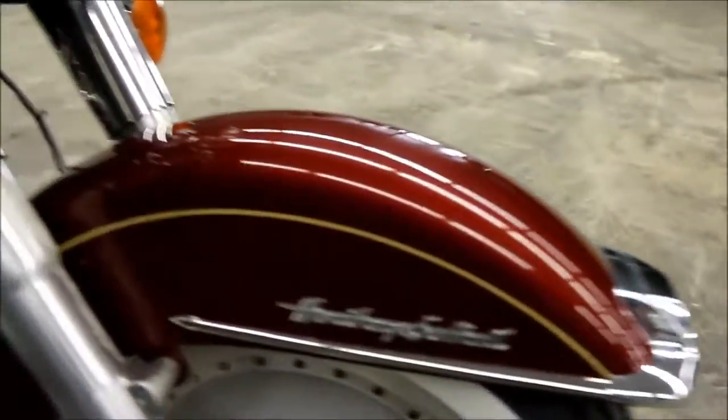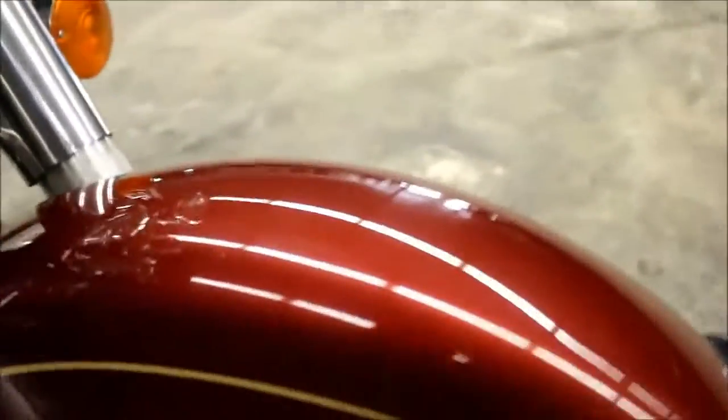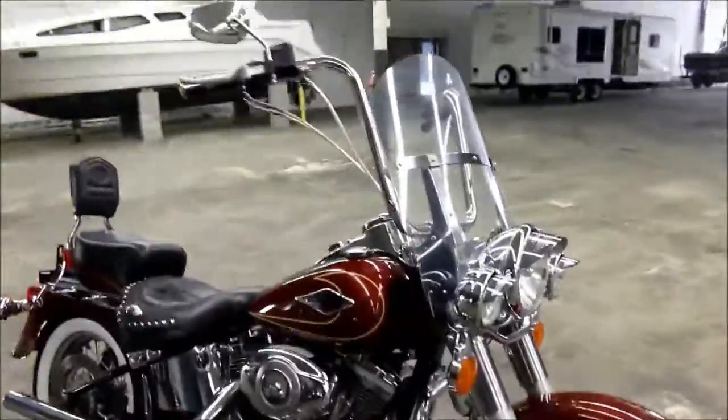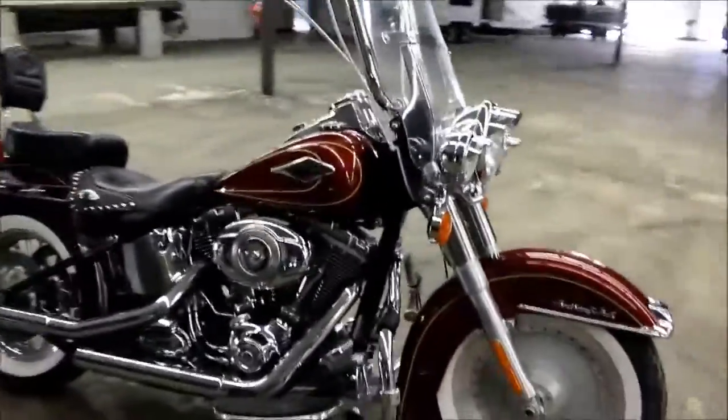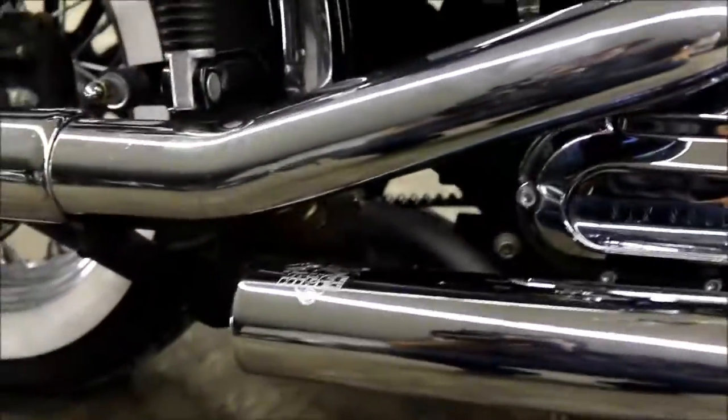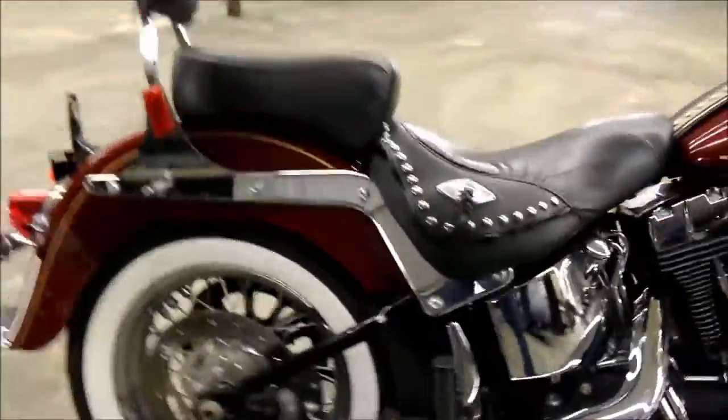This side of the fender looks good too. I think that's really the only thing — I'm just being really picky for the perfectionists out there. On this side, it's got the 96 cubic inch motor and six-speed transmission. You've got the Vance & Hines pipes on it — they sound awesome.